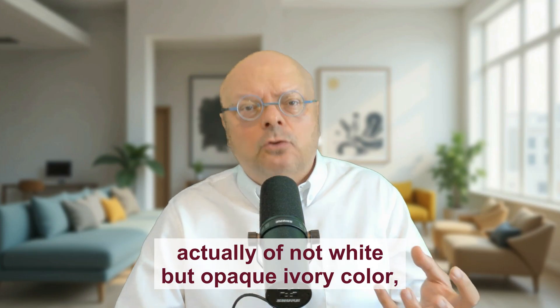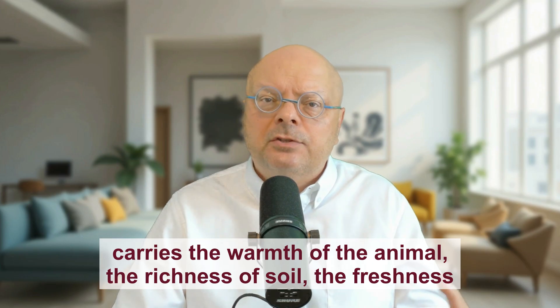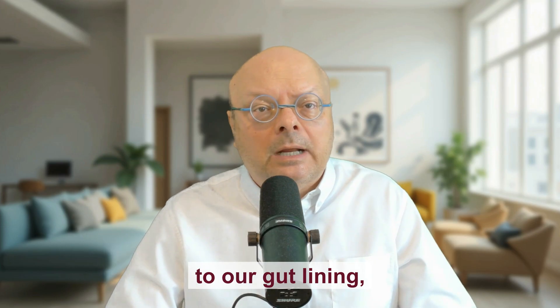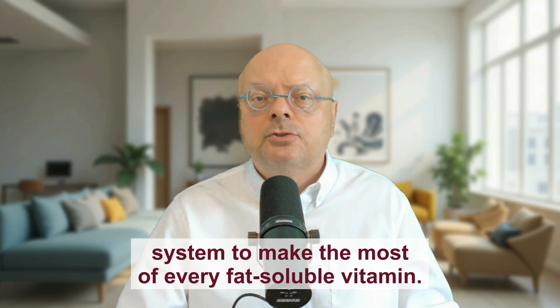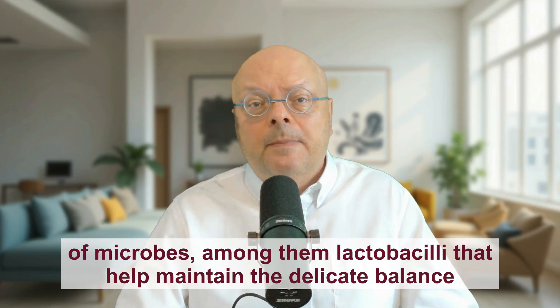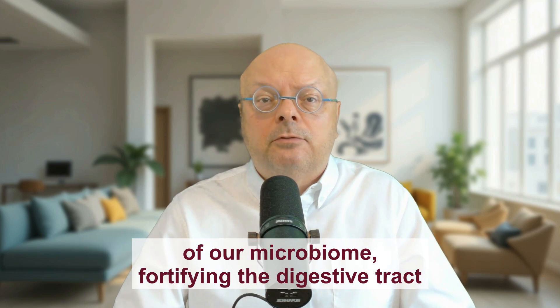The milk — of not white but opaque ivory color — carries the warmth of the animal, the richness of soil, the freshness of morning air, all interwoven in microscopic droplets of fat that nourish body and spirit alike. These droplets of fat cradle bioactive compounds: immunoglobulins that whisper protective messages to our gut lining, lactoferrin that ferries iron where it's most needed, and lipase enzymes that prime the digestive system to make the most of every fat-soluble vitamin. Beyond the fats, raw milk harbors a living constellation of microbes — among them lactobacilli — that help maintain the delicate balance of our microbiome, fortifying the digestive tract against unwelcome invaders.